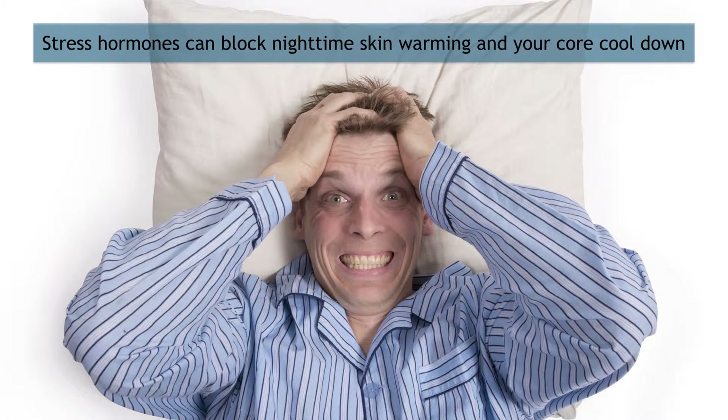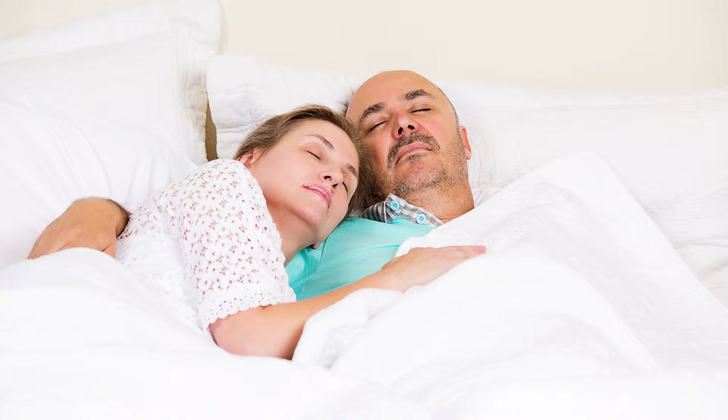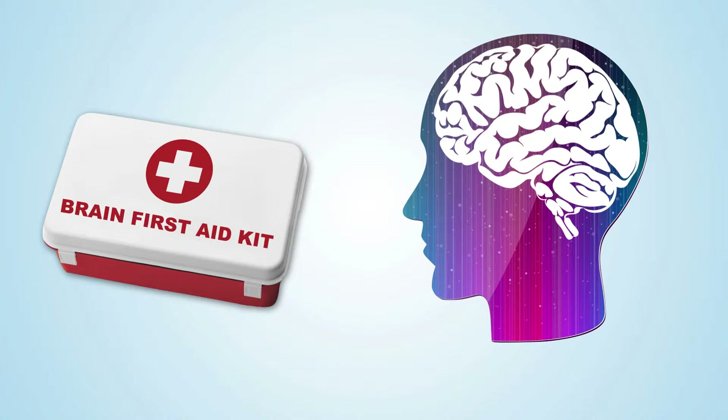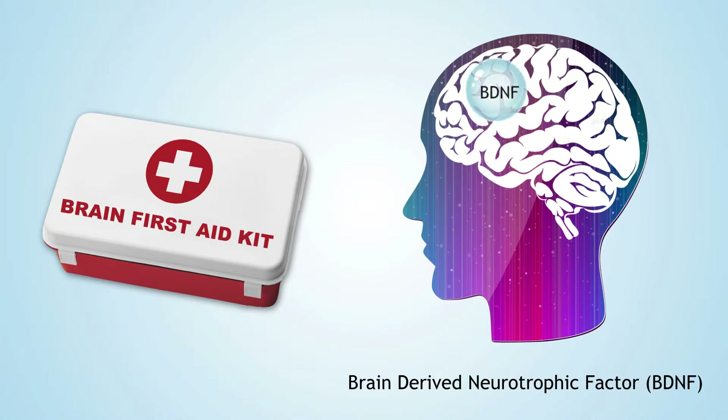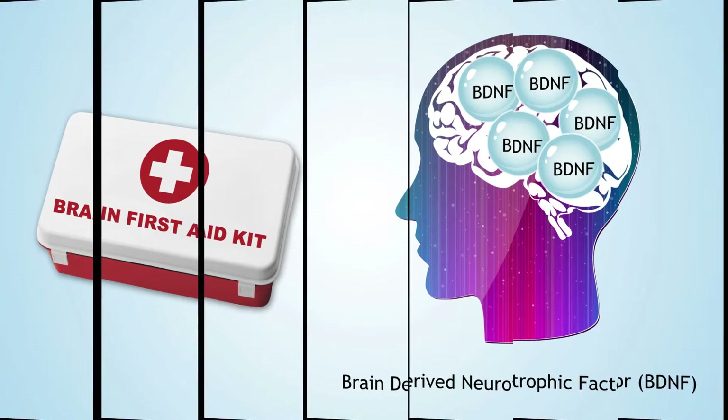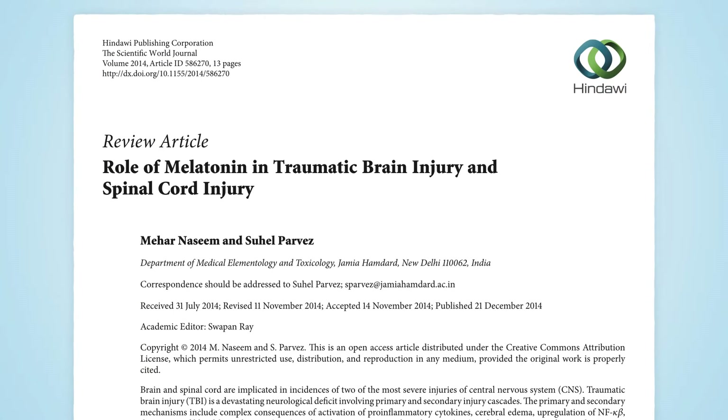Why would body core cooling be important to the restoring and repairing processes during sleep? It's not fully understood, but research has shown that nighttime melatonin release is linked to a brain substance called brain-derived neurotrophic factor, or BDNF, which is key to repair and replacement of injured brain cells. Other research suggests it's the temperature shift that signals BDNF release in the brain.